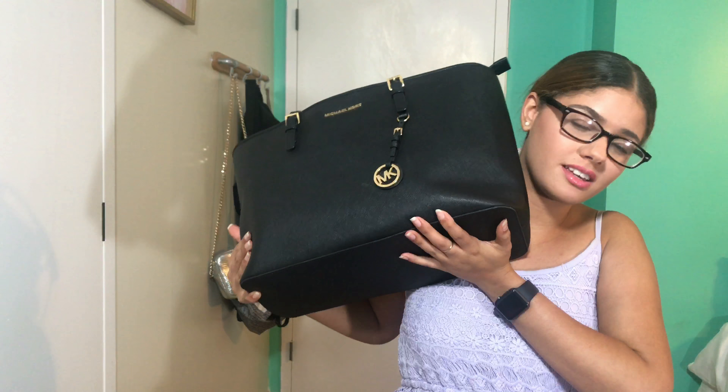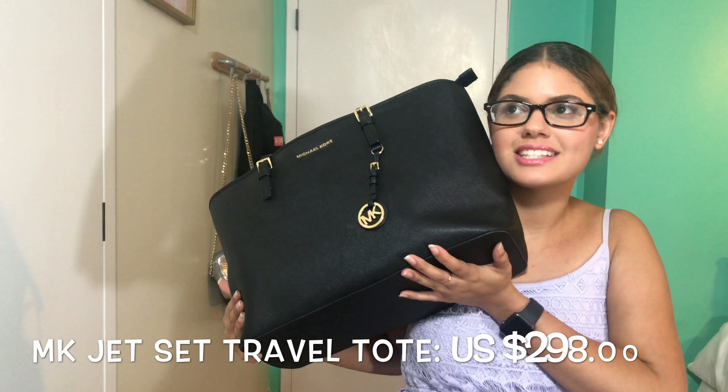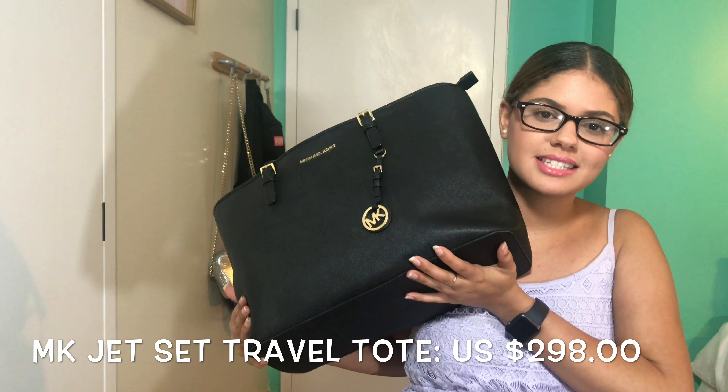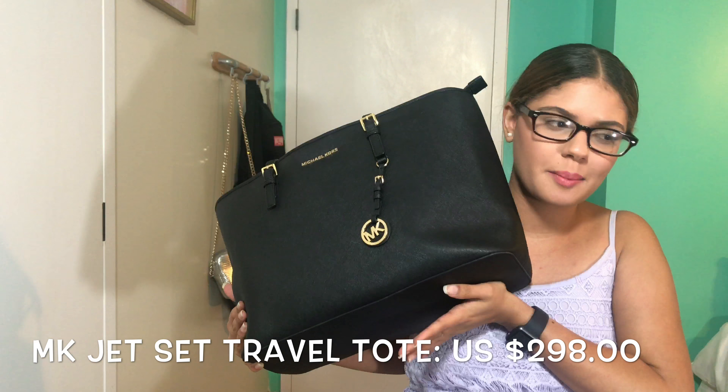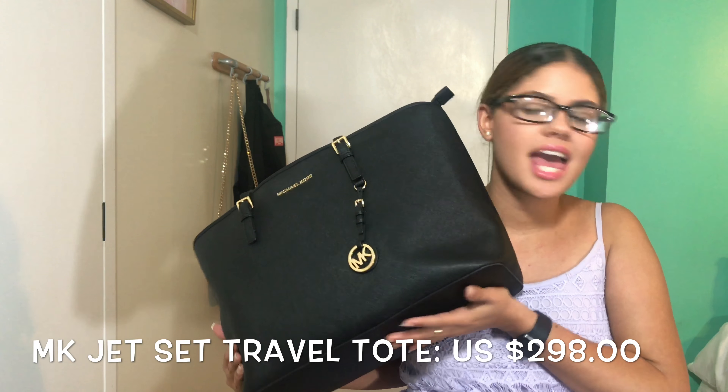This is heavy. So the bag that I use is this one right here. This is a Michael Kors Jet Set — it's called the Jet Set Travel bag, I think. It's a tote bag, and as the name suggests,